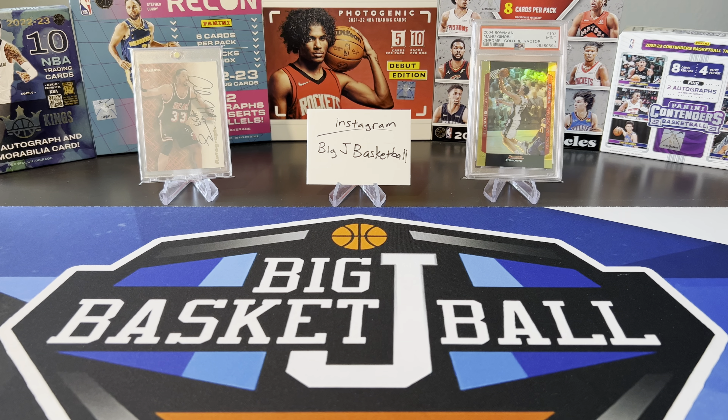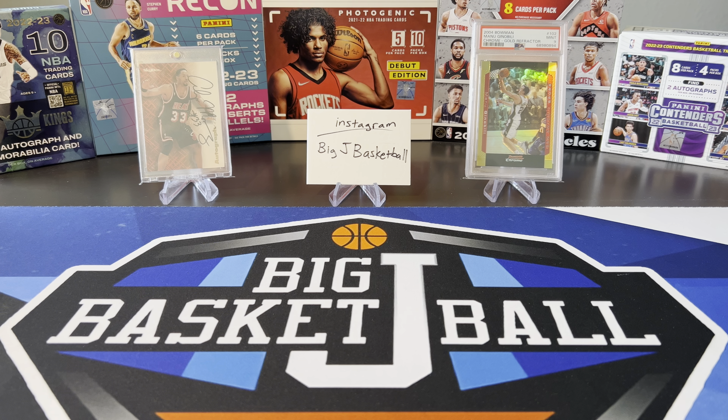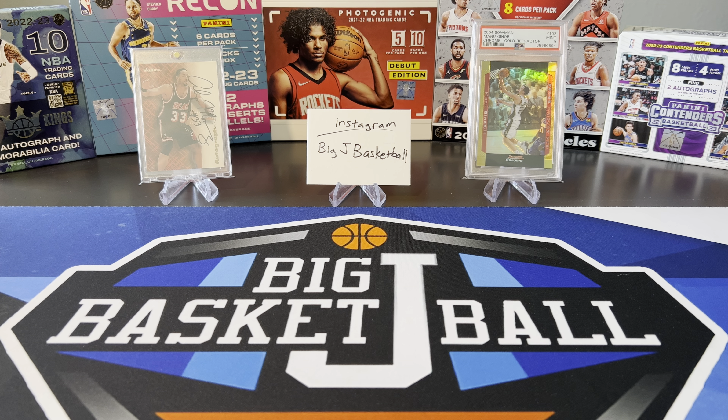We got a lot of cards to get through, so we are just going to get right to it. Always shades of things to come — Alonzo Mourning, that's the first year of Autographics, 96-97, and a Bowman Chrome Gold Refractor from Manu Ginobili in the background.